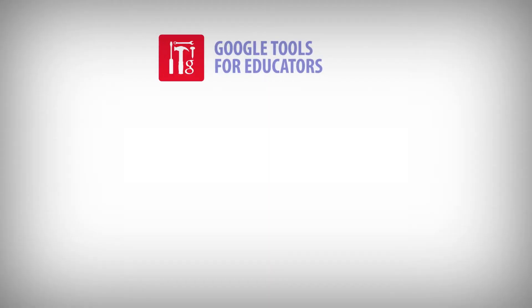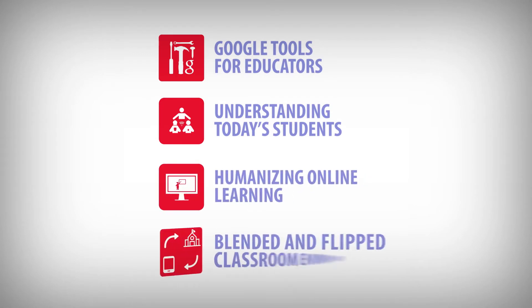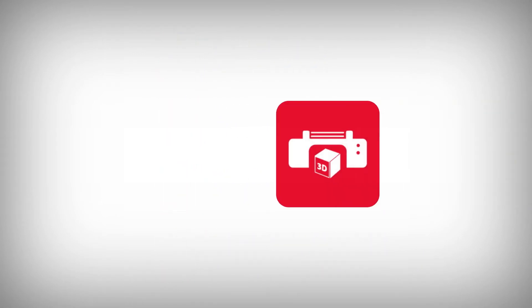Popular courses include Google Tools for Educators, Understanding Today's Students, Humanizing Online Learning, Blended and Flipped Classroom Environments, and many more.